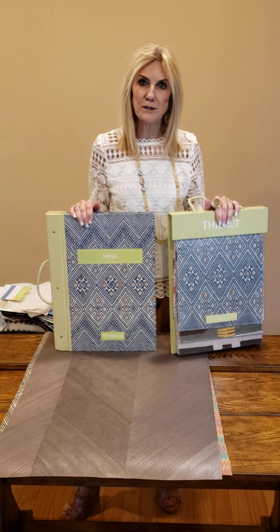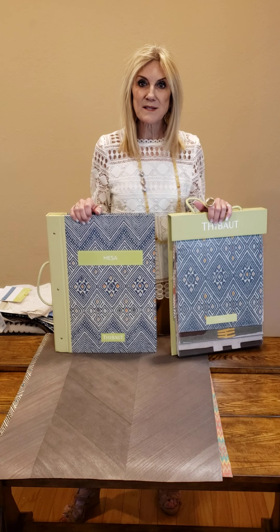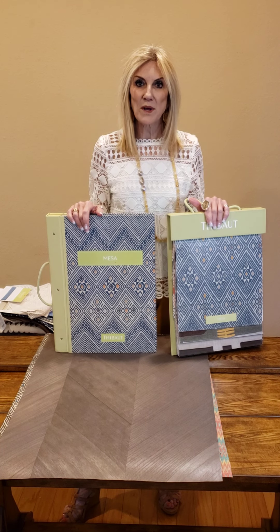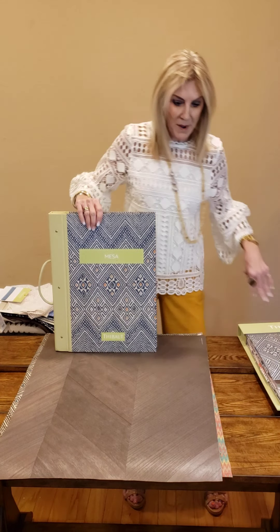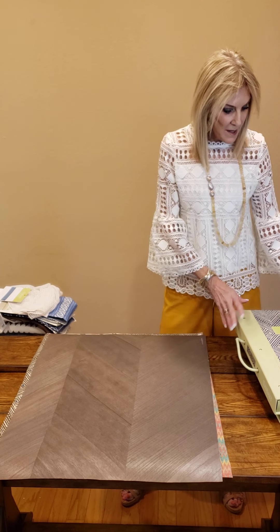Hi, this is Janet Sherrill. I'm coming to you today to show you Tivo's Mesa collection. It is a wallpaper collection as well as a fabric collection. I will start by showing you one colorway of each pattern in the book.